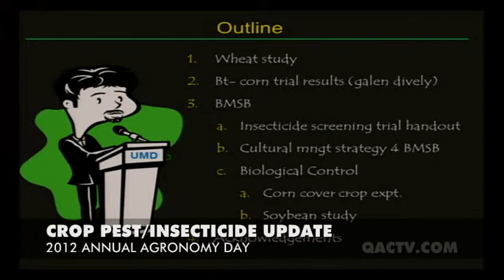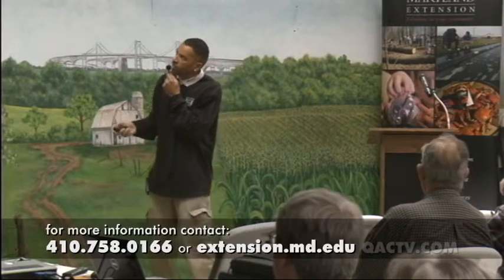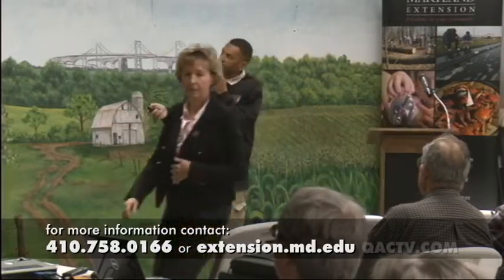They should be receiving the handout. Jenny, did you give them the handout of the insecticide trial? That's the one I'm going to skip to save some time. Let's start out with the fungicide tests.